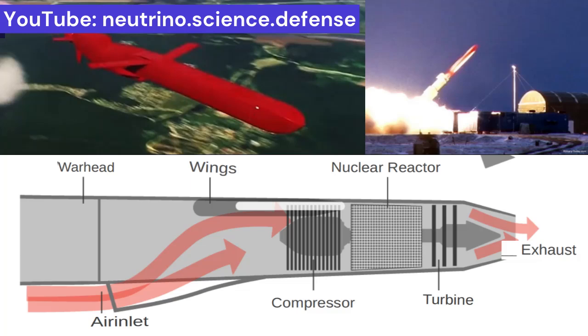The propulsion system is activated only after the missile achieves sufficient speed following launch, assisted by a rocket booster.